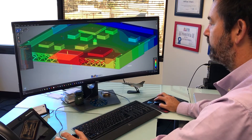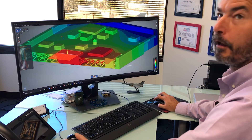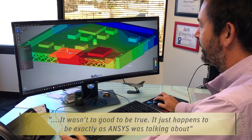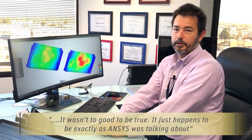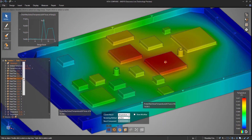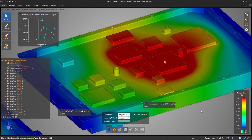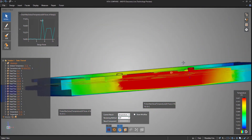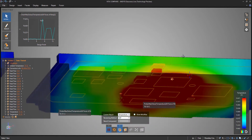My first impression when I saw Discovery Live — honestly, I didn't believe it. This looked too good to be true. It wasn't too good to be true; it just happens to be exactly what ANSYS was talking about. This is pretty much live solve as you're doing things. As we were clicking, adding boundary conditions and loads, things were reacting — there was live solve and live calculations.